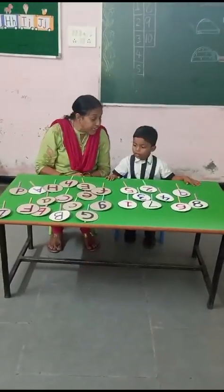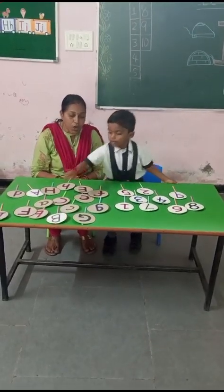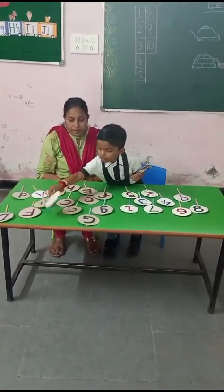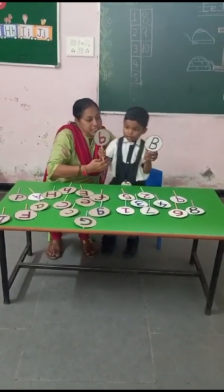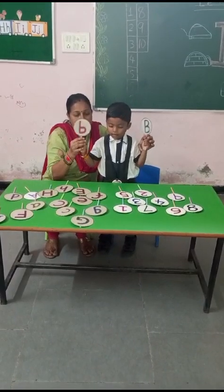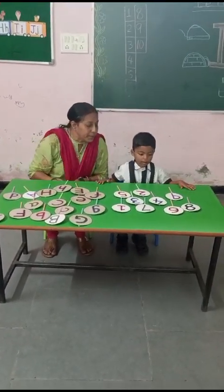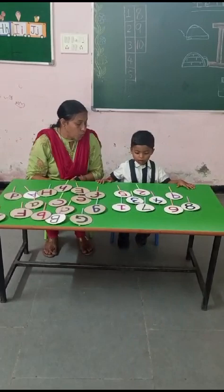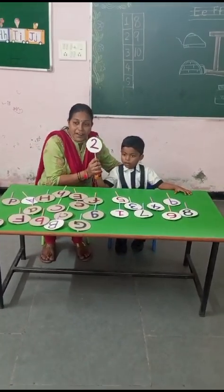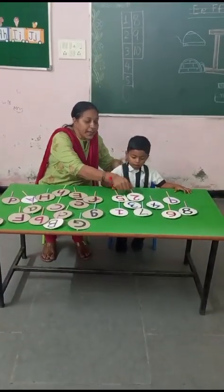Capital B and small b. Capital B, small b. Very good. This is capital B and small b. Now pick up number two. Very good. This is number two. Clap for it.